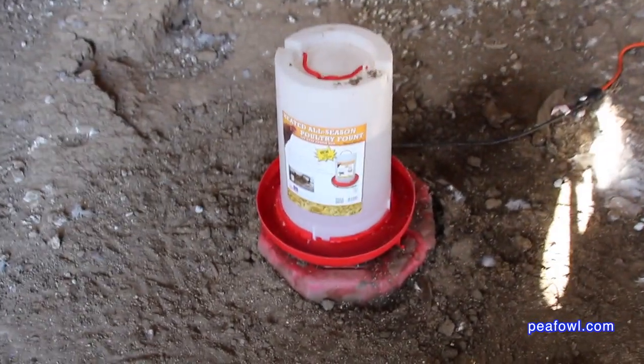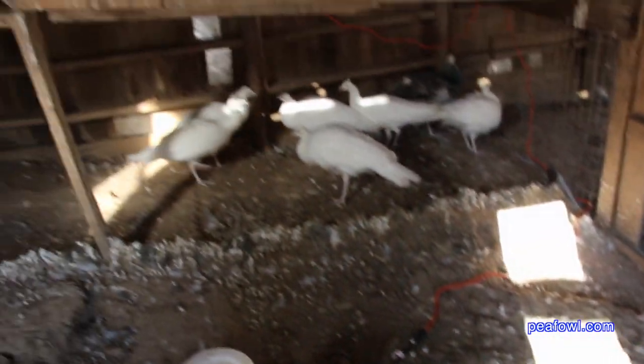The good news is that the water device kept the water from freezing solid even at 20 below zero, as recorded on our thermometers. I'm not really overly thrilled with having all these electrical cords out to the water heaters, but it's a small price to pay to keep your birds alive and having fresh water during some of the most horrible winter conditions in North America.